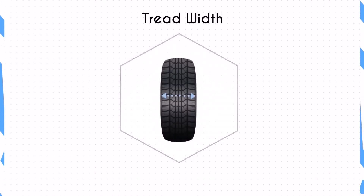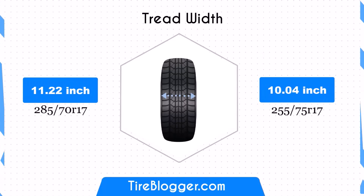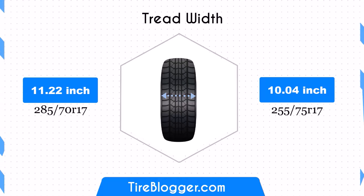The 285/70s tyre is 1.18 inches wider than the 255/75s. A narrower tyre like the 255/75s can improve fuel efficiency and reduce road noise, but may not offer the same level of traction and stability.